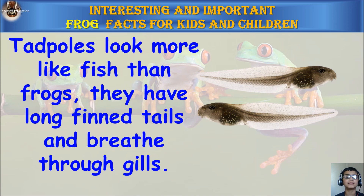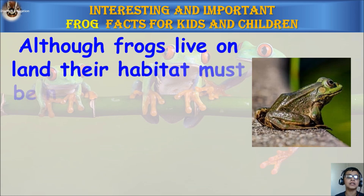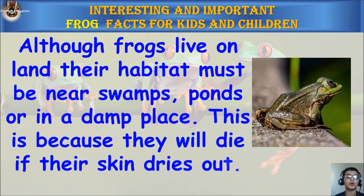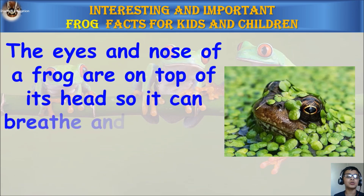Tadpoles look more like fish than frogs. They have long fin tails and breathe through gills. Although frogs live on land, their habitat must be near swamps, ponds, or in a damp place.